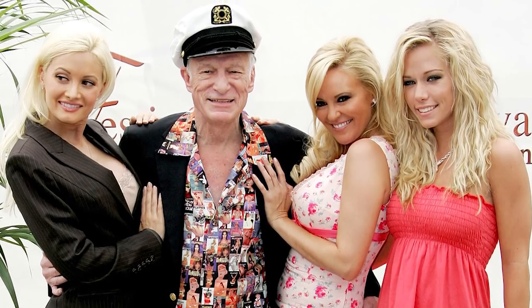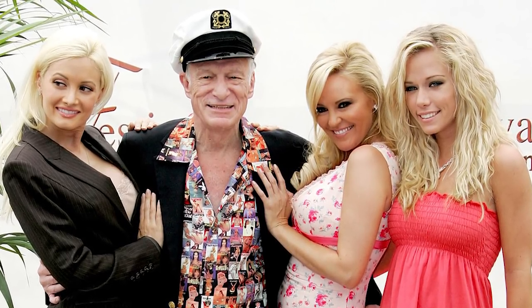All right guys, today we have ten suited gentlemen that you can be — they all use different types of suits. So if you have one suit in your closet, you can probably pick one that will work. If you have multiple suits, you've got options. Up first: the man, the legend — Hugh Hefner. You can do this costume many different ways: the smoking jacket approach with velvet slippers.